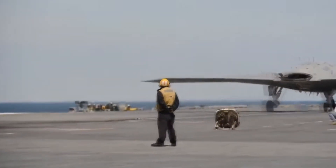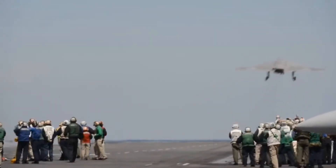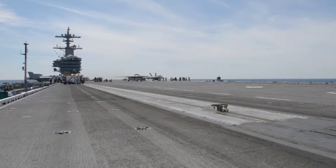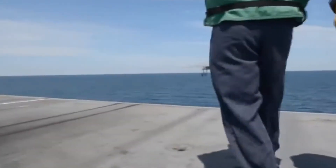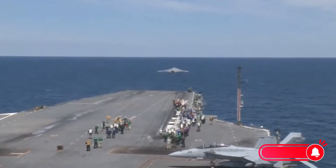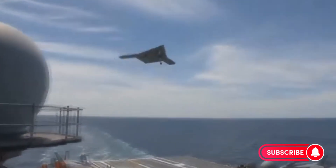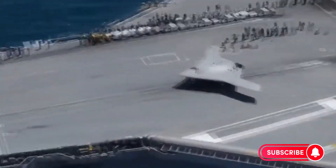The X-47B first took to the skies in February 2011 at Edwards Air Force Base. This wasn't just another drone — this was a jet-powered, fully autonomous stealth aircraft that could take off, land, and fly pre-programmed missions without direct human control. Its onboard systems allowed it to navigate, make adjustments mid-flight, and even execute precise maneuvers in the sky.